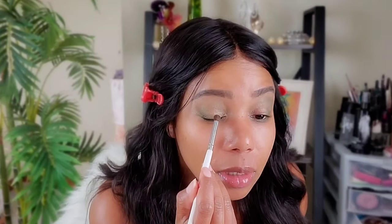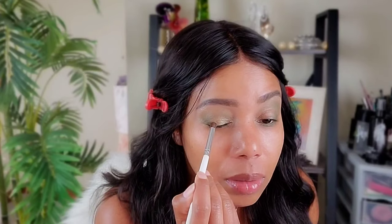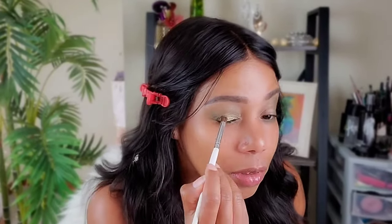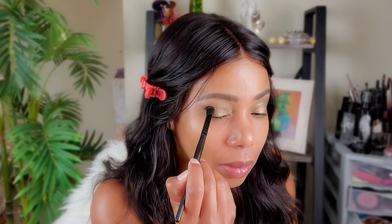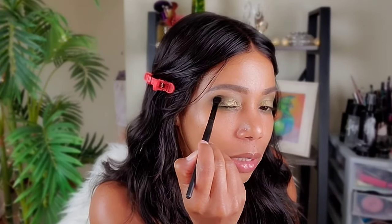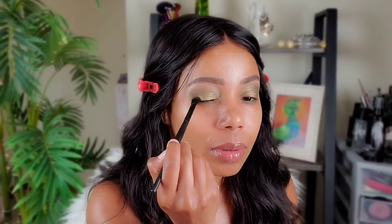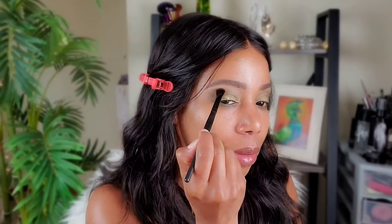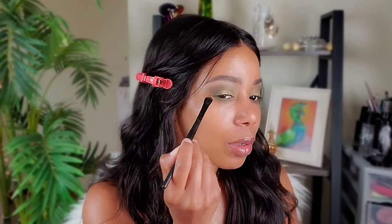I'm going in with a shade called Grace, patting that brown color onto the outer area and taking it all the way up for a little more depth — I just want it to be a little darker there. I always love how brown and green look together. I'm taking it higher up toward the brow bone.